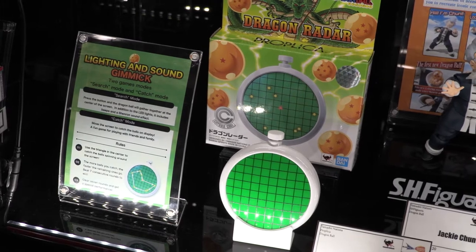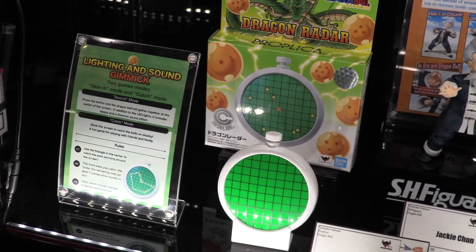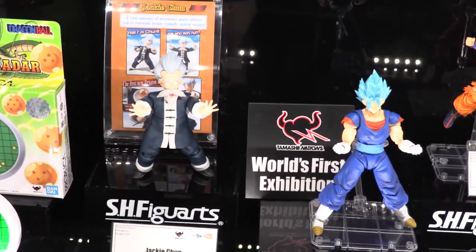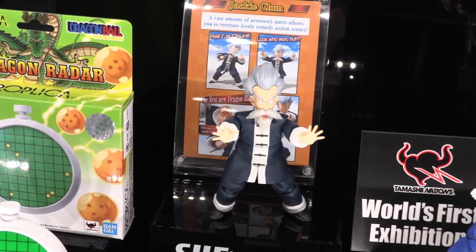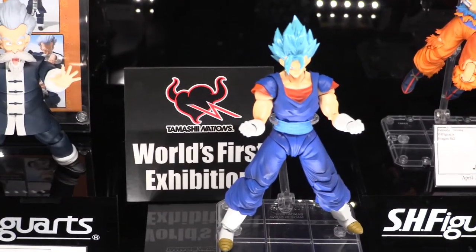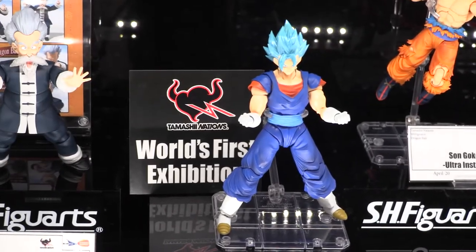On the SH Figure Arts line, we've got some really good things coming out. We have Jackie Chun coming out in May of this year and we're super excited for him. The Blue Hair Vegito — this is the first time we've shown him off. Come back beginning of March, we might have a fun announcement about him.